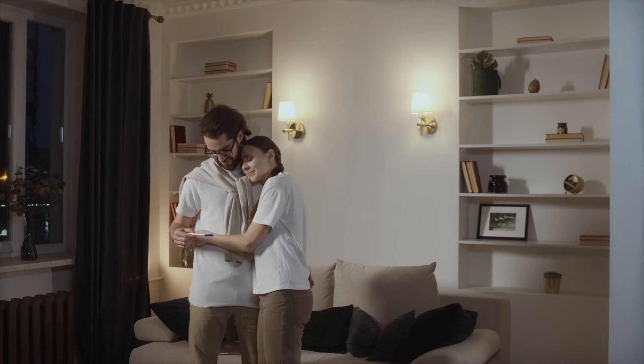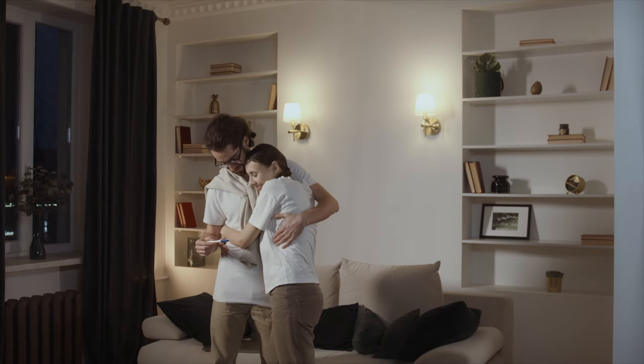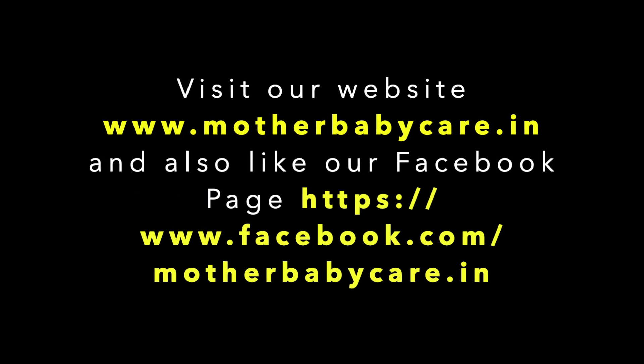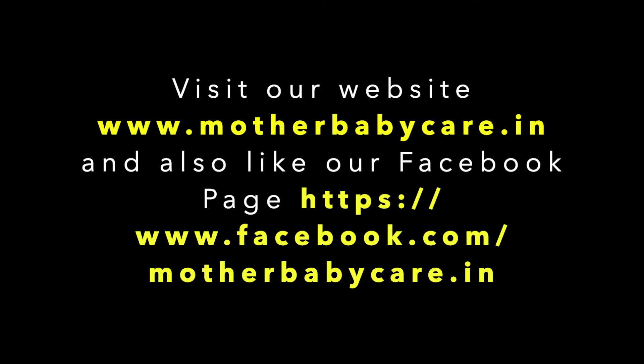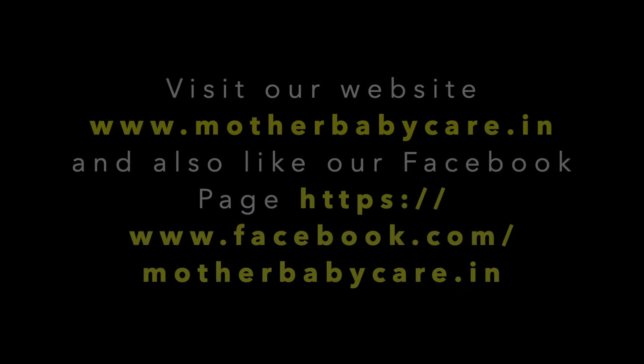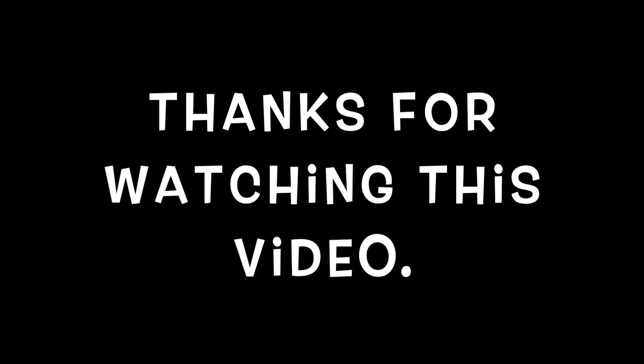That's all for today's video. If you have any questions regarding this topic, you can ask them in the comment section. Visit our website at www.motherbabycare.in and like our Facebook page. Like, share this video, and subscribe to our channel, Mother Baby Care. Thanks for watching!